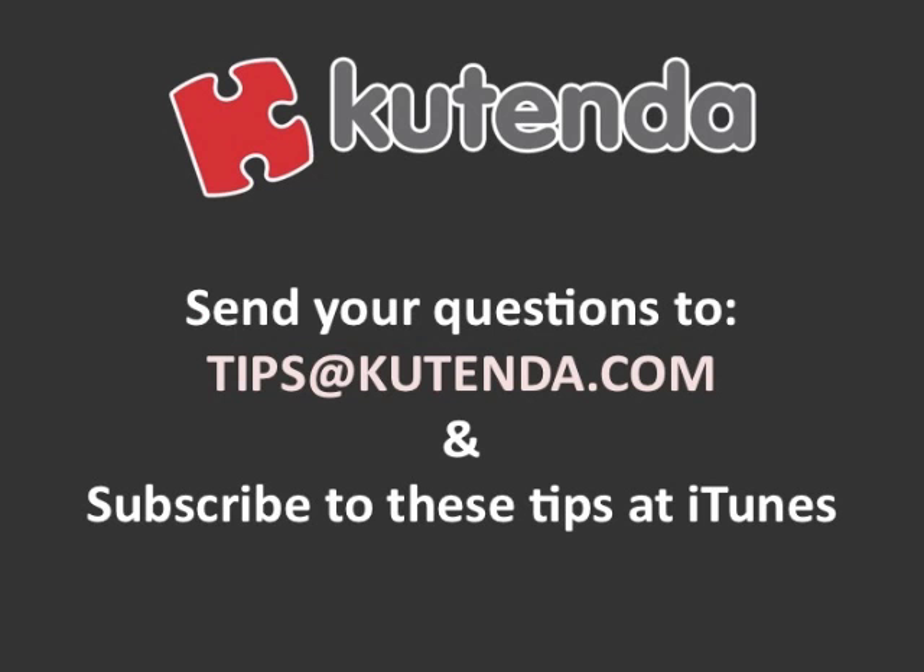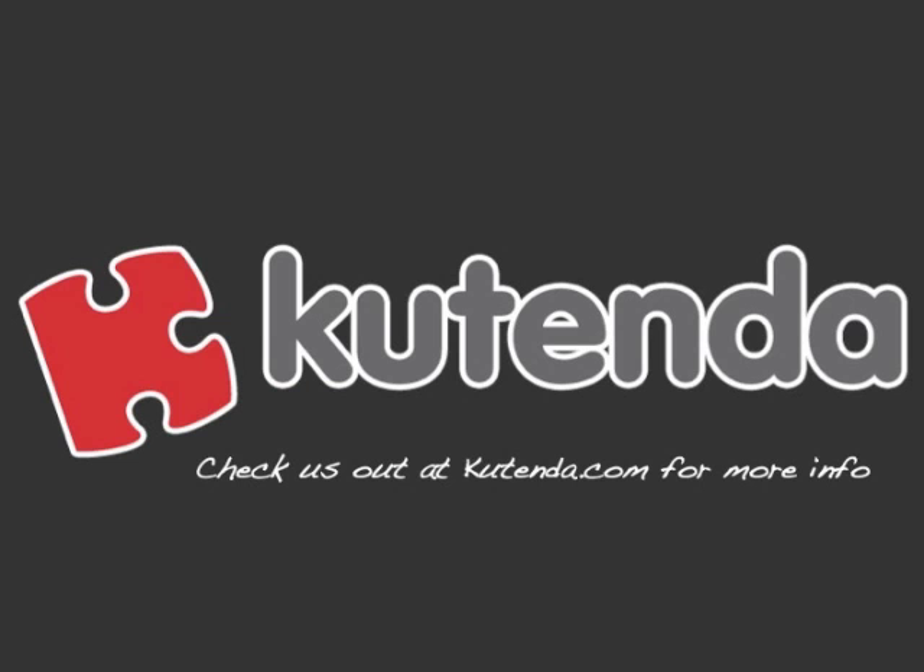Also, if you have an internet marketing question and you think we could turn it into a tip, email it to tips at Contenda.com. You can also subscribe to these tips as a podcast on iTunes — just go to iTunes, type in Contenda and you'll find us there. Thanks so much for watching today. Hope you learned something and we'll see you next time.